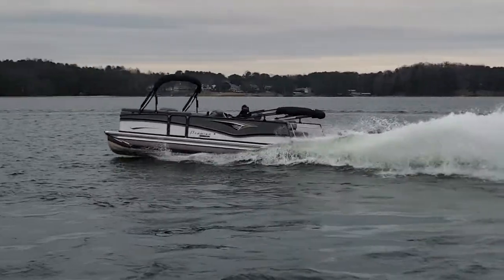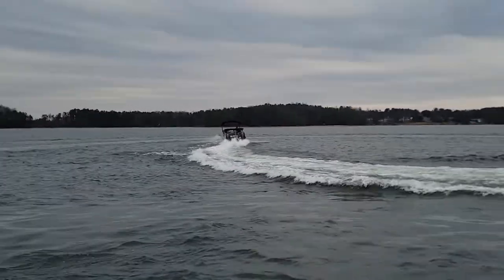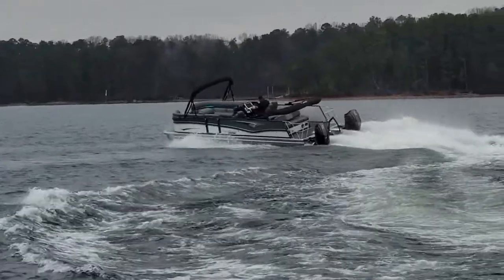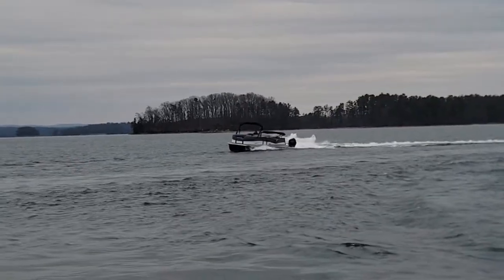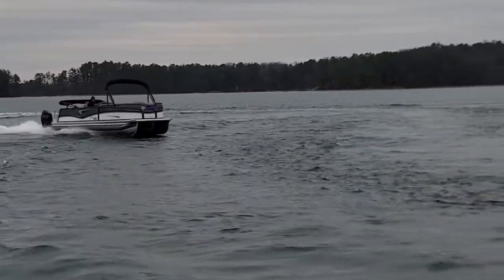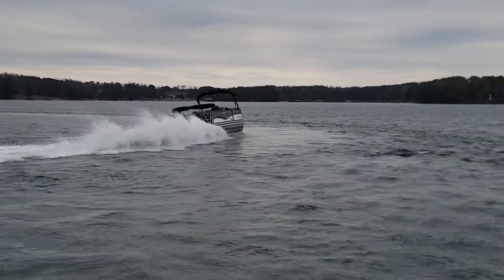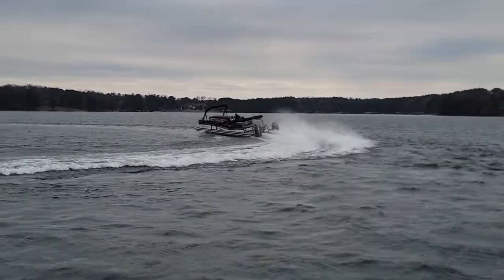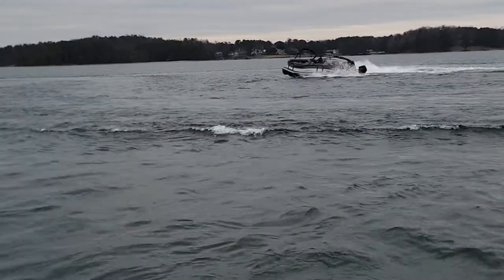See those turns lay over, see it dig in, shoot out of the water. See one turn almost completely out of the water. This boat will run over 70 miles per hour — handle just like that.